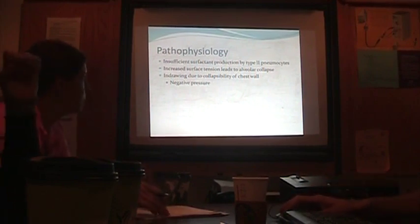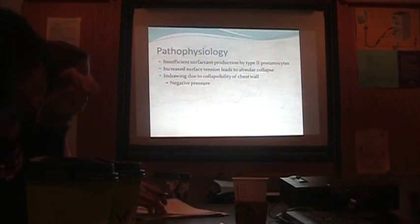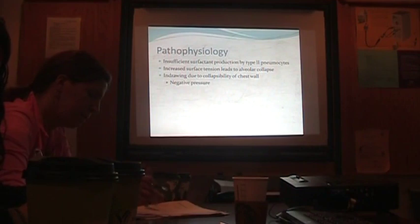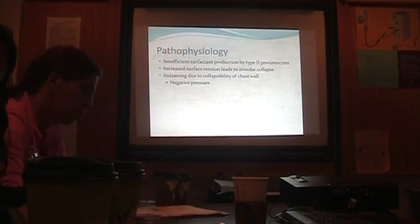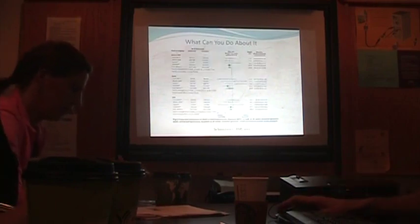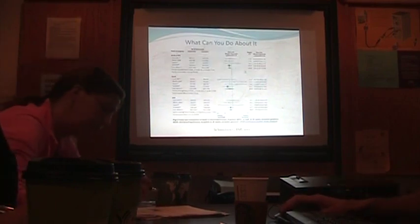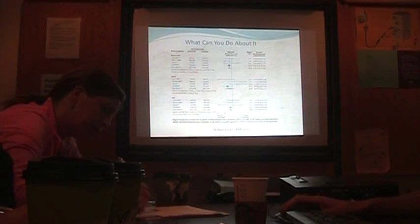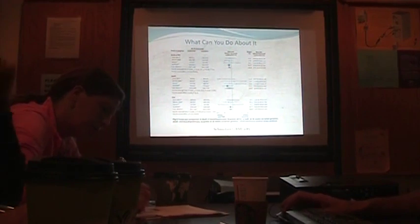Why do kids in-draw? Because children with hyaline membrane disease are typically preterm and the chest wall is quite thin. When they're generating such negative pressure, the chest starts to suck in — that's why you get that in-drawing.